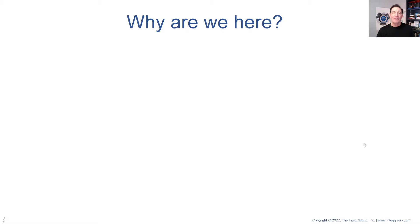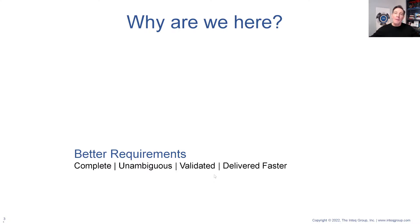Let's start with the 'why are we here' conversation. Many of us watching this video — we have a lot of business analysts, business systems analysts, a lot of technical people, a number of subject matter experts. So from that perspective, let's start off with the concept of what we're here for: better requirements. It could be business requirements, business system requirements — complete requirements, unambiguous requirements, validated requirements delivered faster.